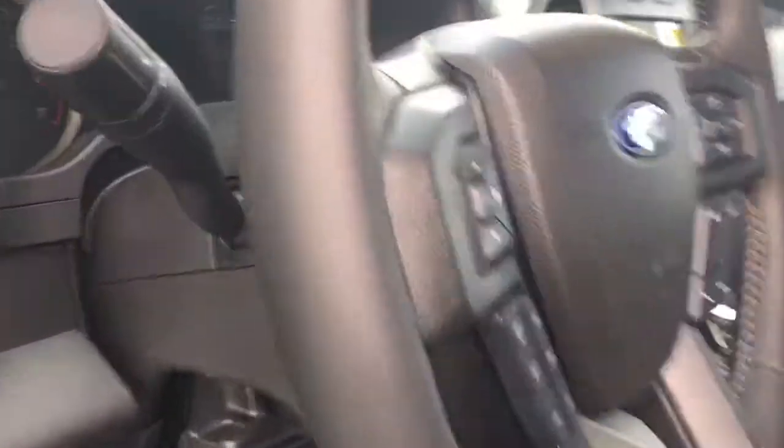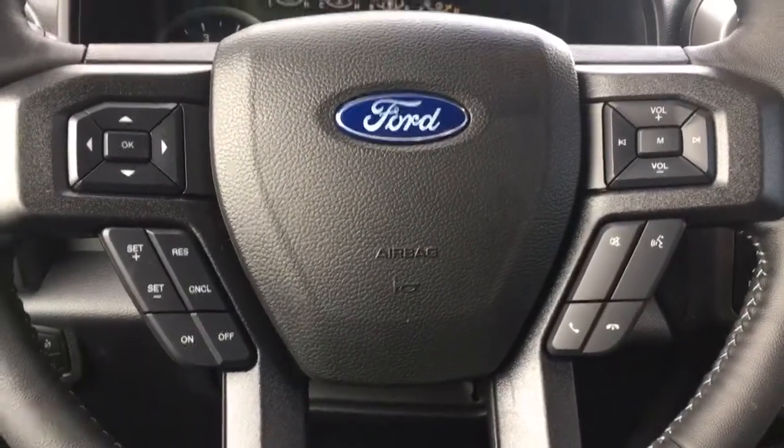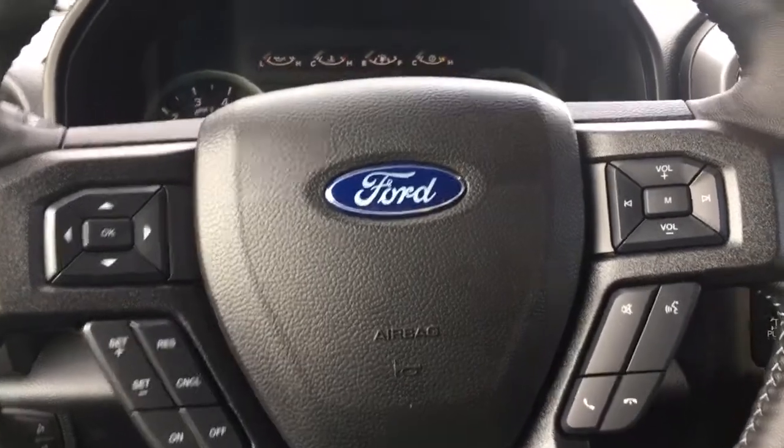Grab handles in the body make it easier to get in, and your steering wheel can tilt and telescope. On the face of the steering wheel you have dash controls, cruise control, SYNC voice-activated system, and media control with volume.